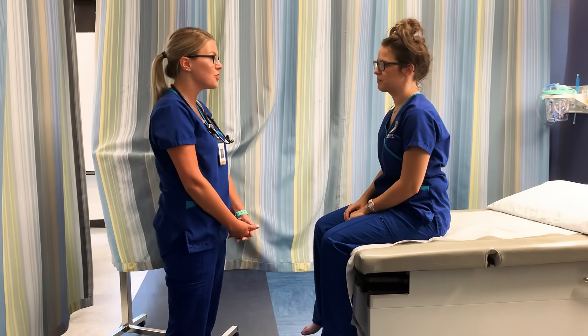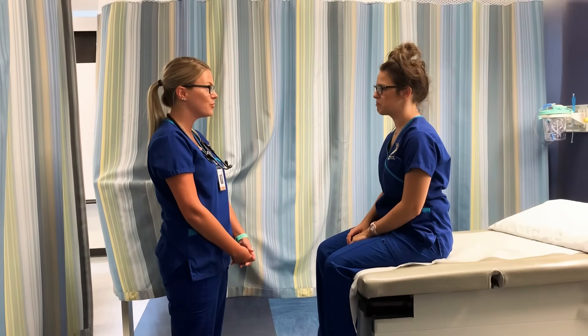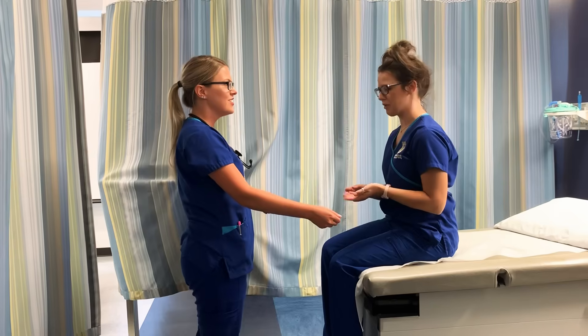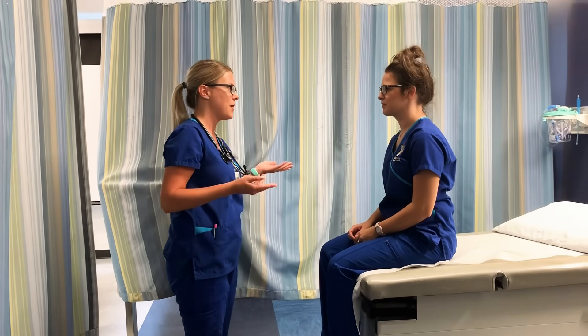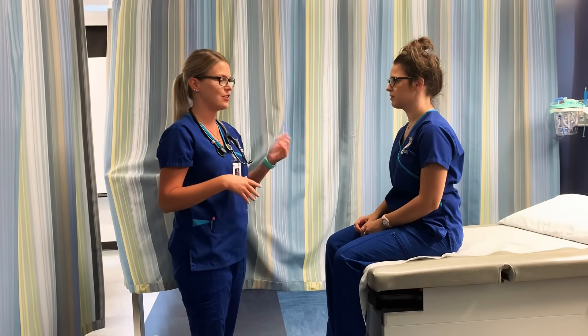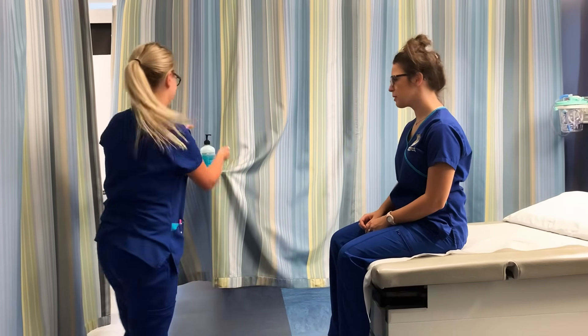We're complete with our head-to-toe assessment. Do you have any other questions before the doctor comes in? No. So I'm going to leave you here with your call light in case you need anything before I'm back or the doctor comes in. I make sure my patient's bed is low, locked, and she has her call light. Thank you so much.